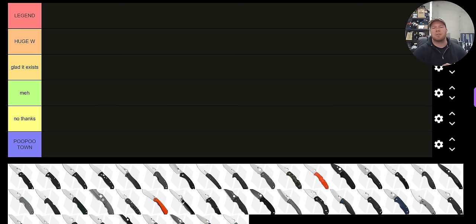Thanks so much to my patrons for supporting me, and please make sure to follow me on Instagram at metal underscore complex. Let's start off with a recognizable one — probably the Endura.